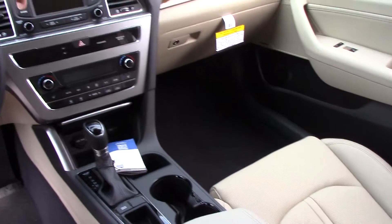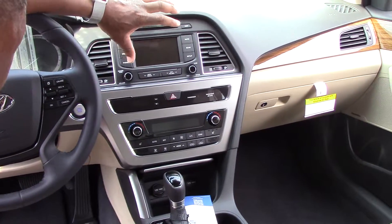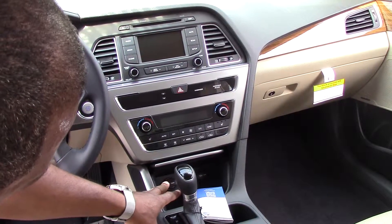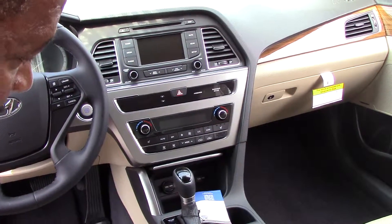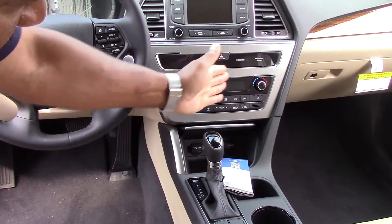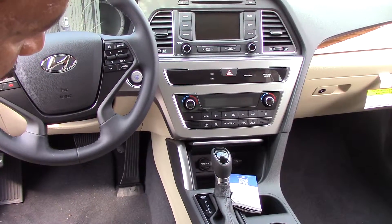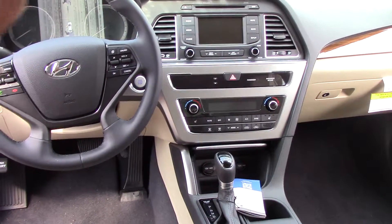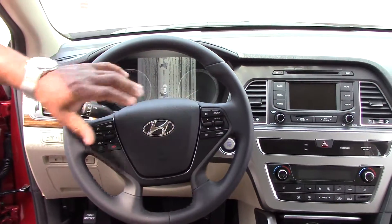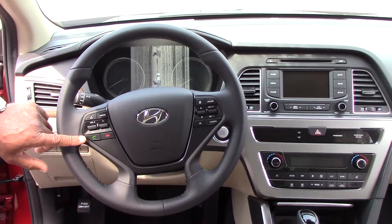This vehicle has the 4.3 inch stereo here with the backup camera and touch screen stereo system. You have your multimedia for iPods and USBs here. It is an automatic which can be driven like a manual with the Shiftronic transmission. This vehicle has dual comfort zone air conditioning, heating, and heated seats. You have here your personal settings and also your cruise control. Stereo control is here along with your Bluetooth.